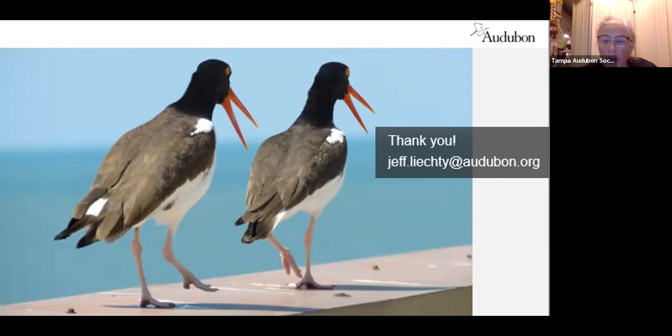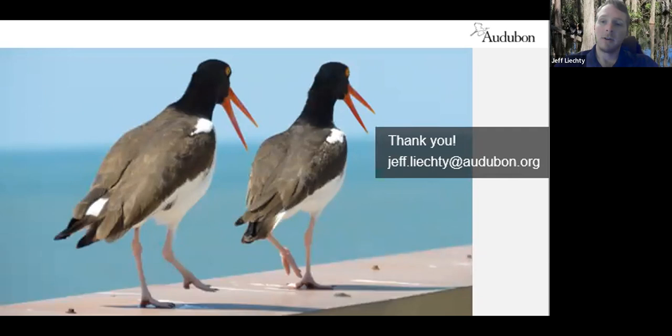With the oyster catchers — chick falling off the roof — that's a problem for the least terns as well. What we've done with the least terns and have started implementing with the oyster catchers is putting up hardware cloth fencing around the perimeter of the roof edge to create a little barricade. The birds will still nest there — they don't mind it being there — and it helps prevent the chicks from falling off.